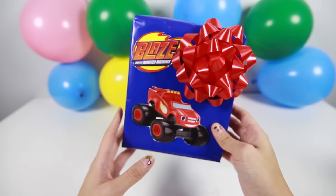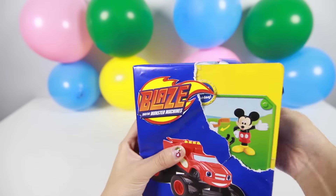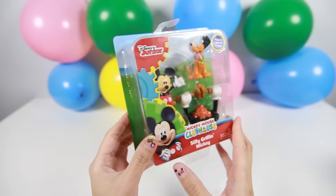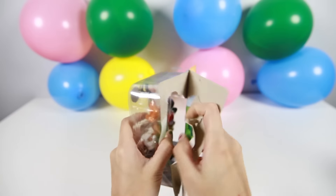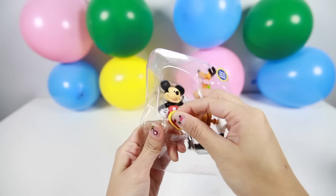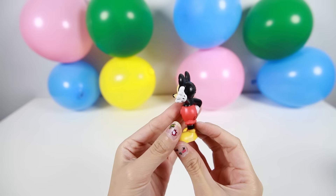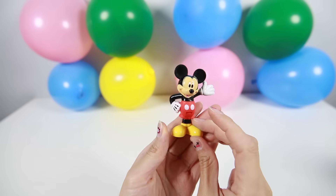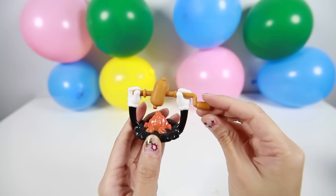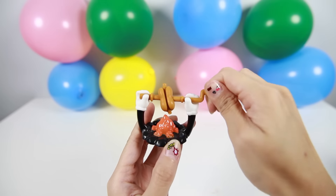We have one more surprise present left. Are you ready to open it? I love this Blaze and the Monster Machines wrapping paper. It's a Mickey Mouse toy! This is a silly grilling Mickey toy set with Pluto the dog. Here is Mickey, and here is Mickey's dog Pluto. This is a hot dog being cooked on a campfire — you turn his handle and the hot dog cooks. Pluto loves to eat hot dogs, so Pluto can't wait for the hot dogs to finish cooking.